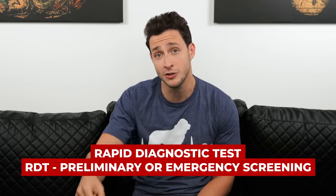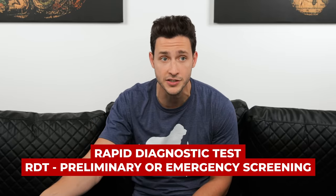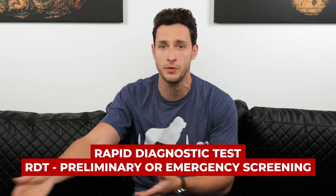Before most vets will give the first prescription of heartworm medication, they'll do a rapid test to confirm that the dog actively doesn't have that illness, because if they do, they need to get treated before being put on a preventive dosage. What I didn't know was that when they did the rapid test, it also included a rapid test for Lyme disease. When the vet tech came back, they told me Bear's positive for Lyme disease.